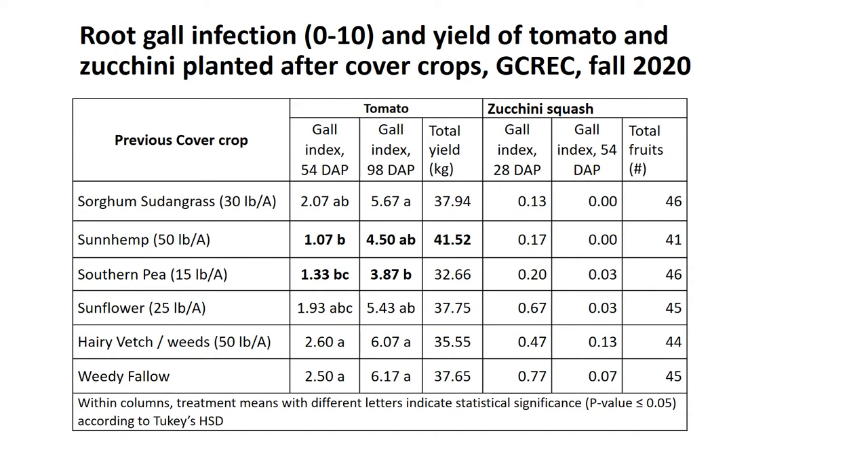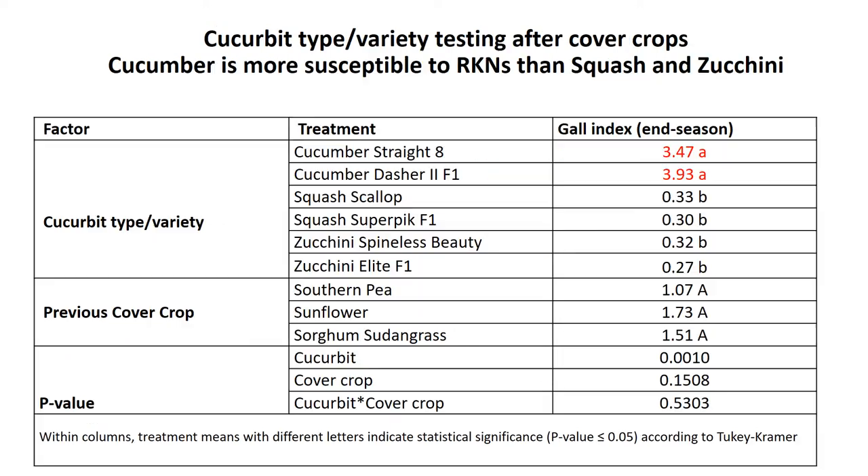Interestingly, we saw very low gall ratings in the zucchini squash, with very good yields and no significant differences. Typically cucurbits are considered good hosts for root knot nematodes. So we decided to do a side trial where we planted different cucurbit types — cucumber, squash, and zucchini with different cultivars. Interestingly, zucchini and squash seem to be much less of a host for root knot than cucumbers. We've noticed this before in field trials. Although squash and zucchini are often good hosts to root knot, they're not as consistently a good host as cucumbers, suggesting there may be root knot species-specific differences with squash and zucchini — something we need to look into further.